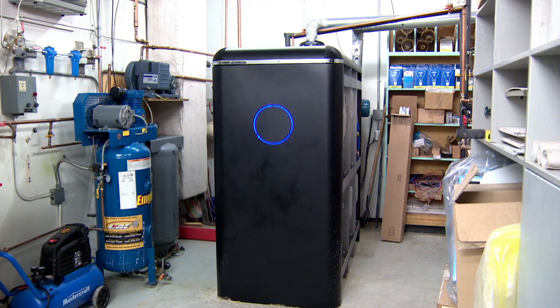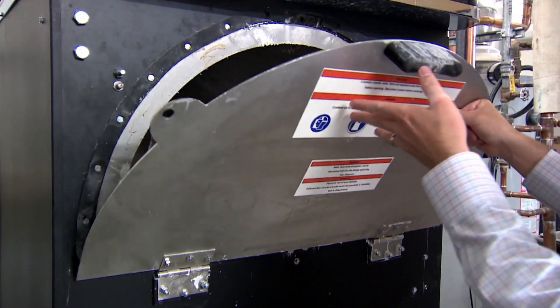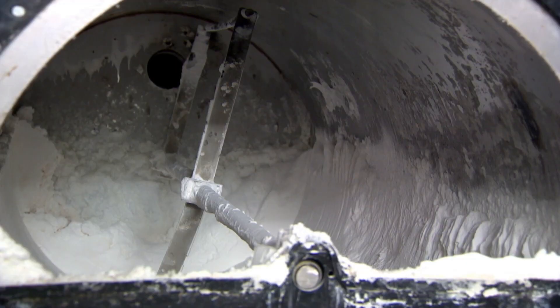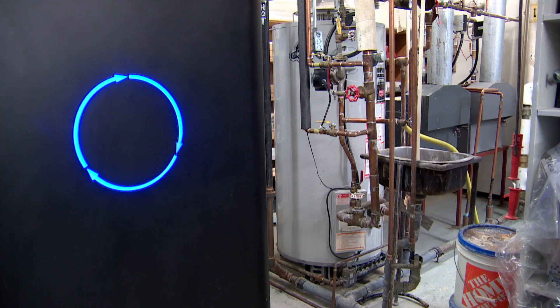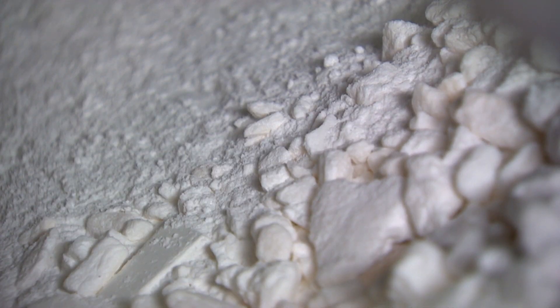Inside the furnace room of an industrial building in northeast Calgary is a black shiny appliance the size of two refrigerators. Open the latch to see inside and it's filled with a white powder resembling flour. The device actually converts CO2 emissions from the boiler and furnace to create a type of potash.